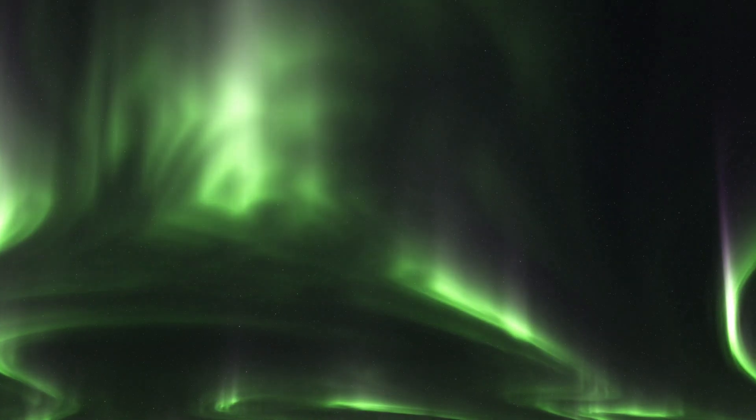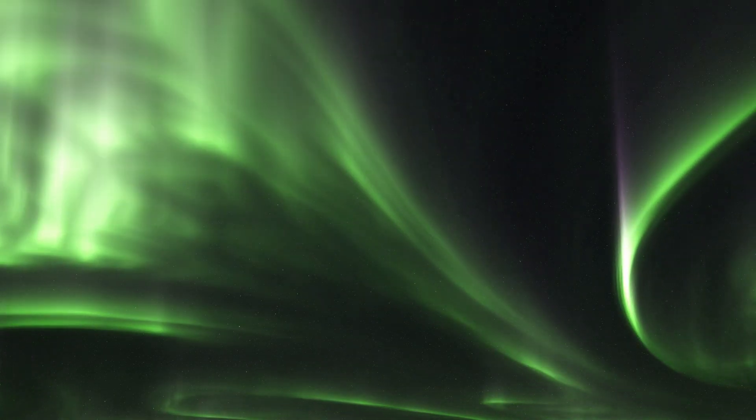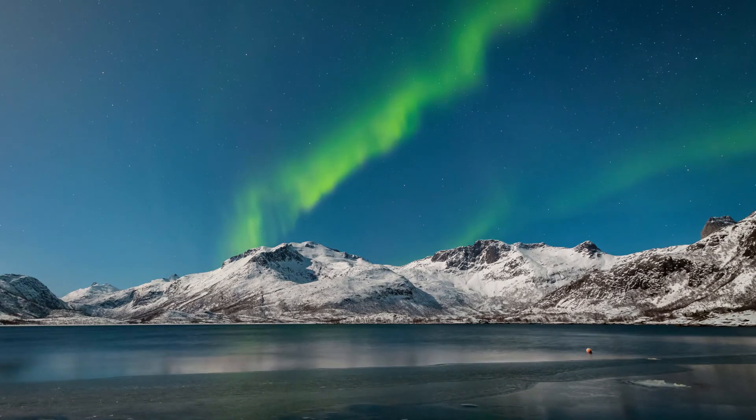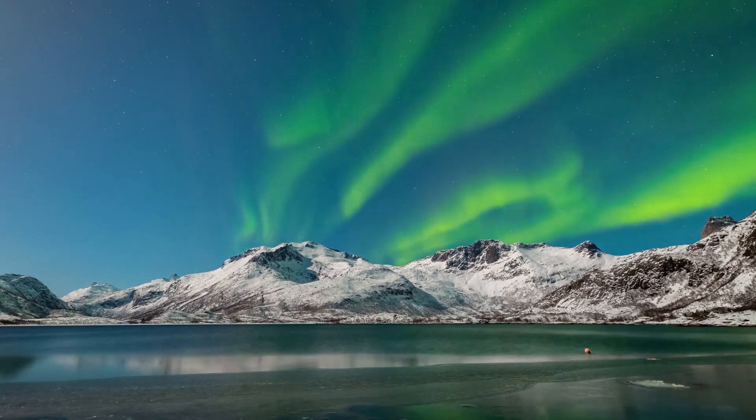Have you ever wondered what turns the sky into a dazzling light show at the top of the world? Welcome to the cosmic ballet of the Aurora Borealis, also known as the Northern Lights. Let's dive into the celestial mechanics behind this stunning spectacle.